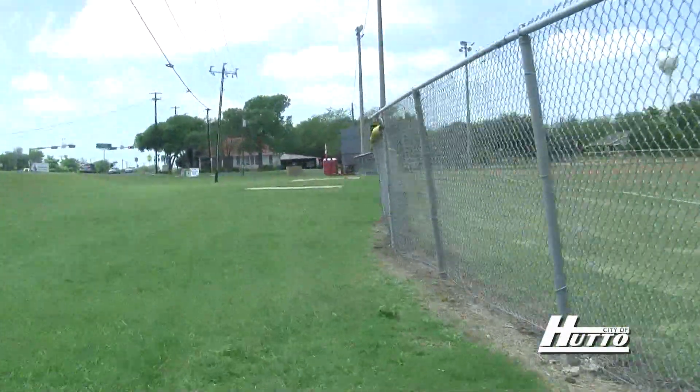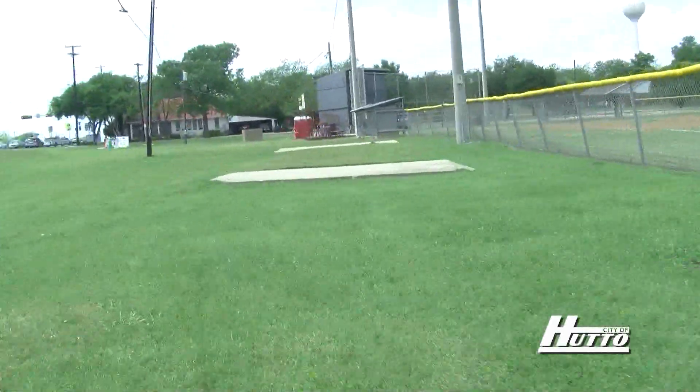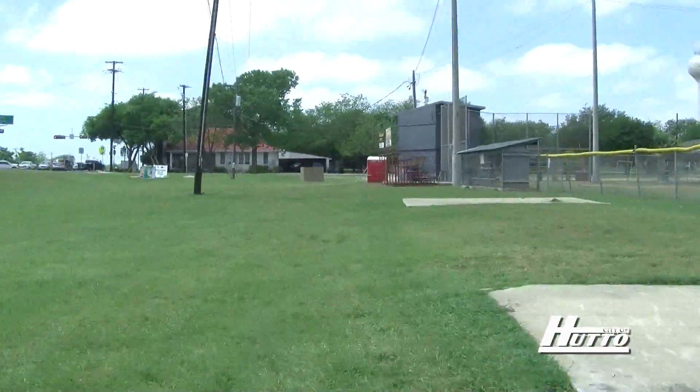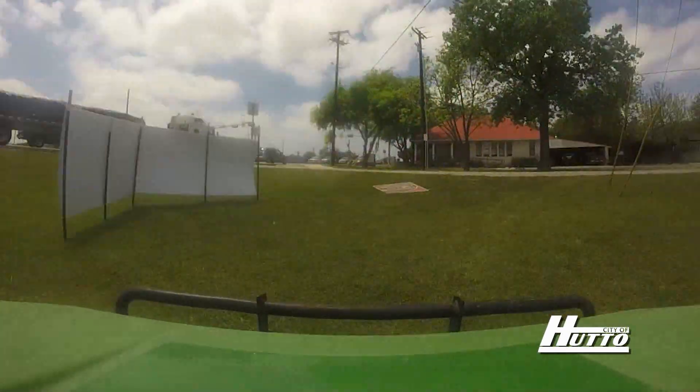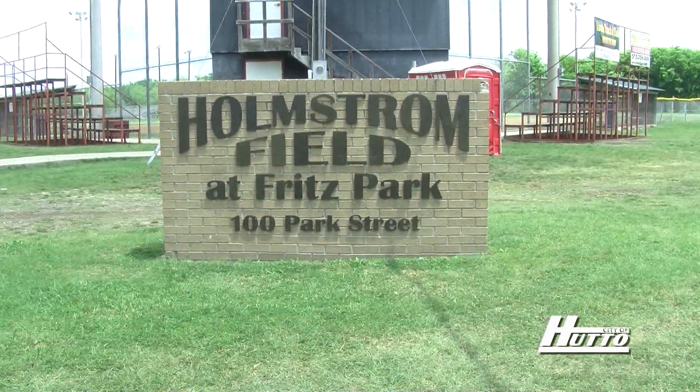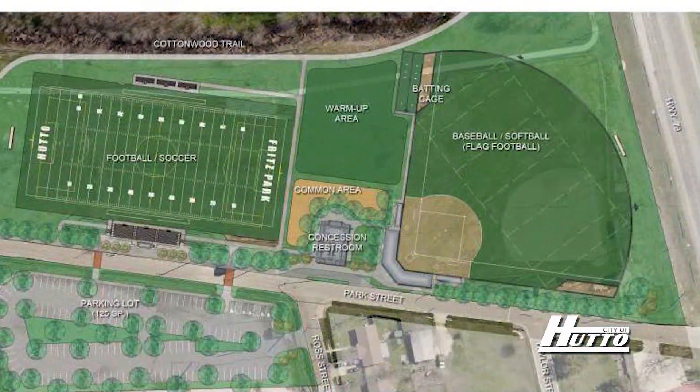We're going to go ahead and check out Holmstrom Field — Hutto's original baseball and softball field, created in the late 1930s or early 40s. As we look at this spot, Holmstrom Field has always been in this alignment. Home plate is down here in the southwest corner of the field. We're going to take a turn on the field and put home plate in the northwest corner, and home runs will now be shot towards 79 and Cottonwood Creek.